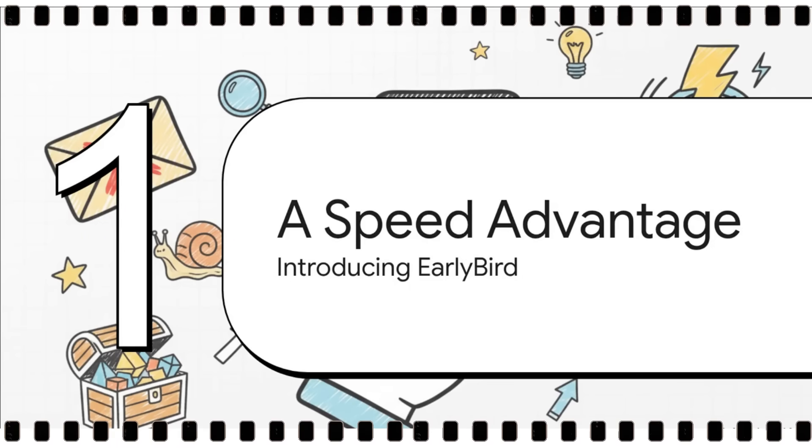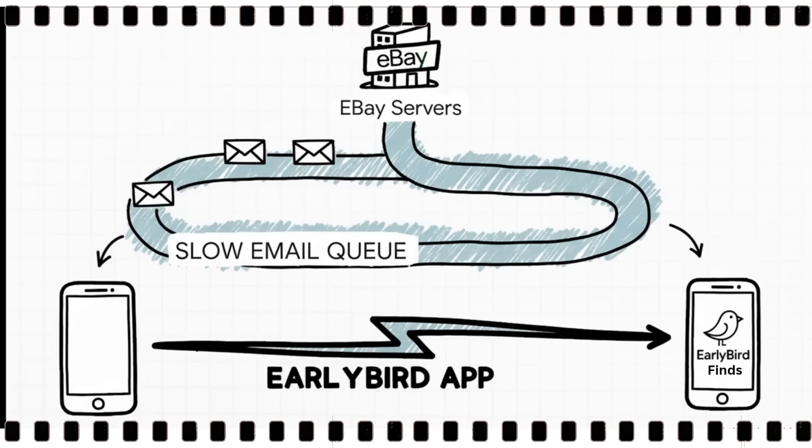So if the official way is too slow, how do you actually get an edge? Well, it's all about getting a speed advantage, and that is exactly what a tool like Early Bird Finds is designed to give you. This isn't just another notification app — it's built completely differently. It works as an independent system, actually skipping that slow email line altogether by connecting straight into eBay's own live data feed, what the tech folks call an API, to grab the info and give you alerts that are truly instant.